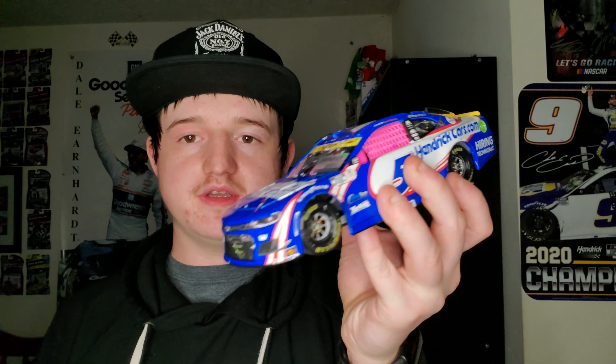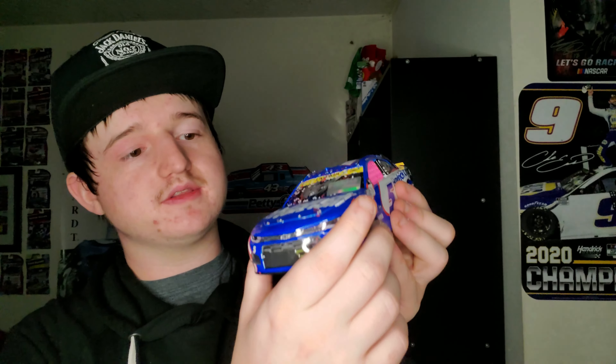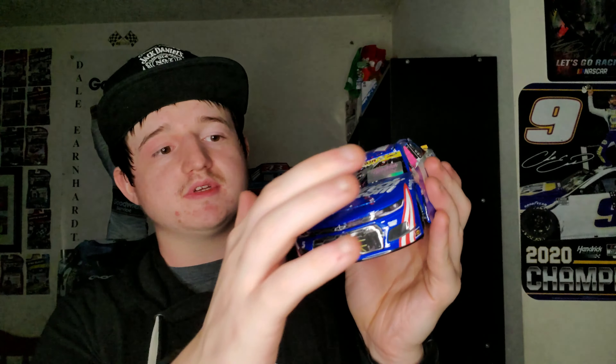Here's another diecast I recently got — this is the Kyle Larson Charlotte Roval win Autograph Elite. I actually bought this diecast a while back, and when I found the Autograph Elite on the Hendrick website I ended up picking it up and sold my old version. The only way you can tell it's from the Roval win is if it has the pink window net, because they run that for breast cancer awareness. Pretty cool — I got this diecast and it looks really good. It's got a lot of confetti on the top and it is autographed with the COA from Hendrick. Really nice looking car.